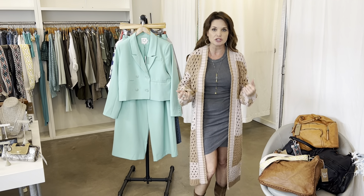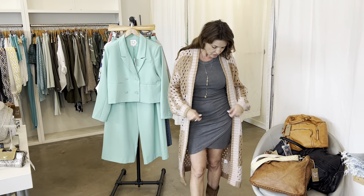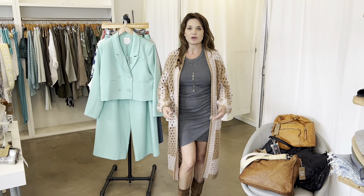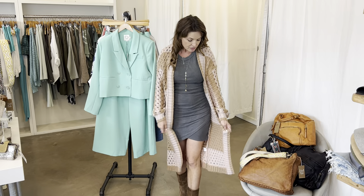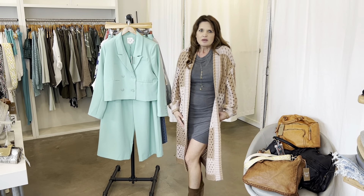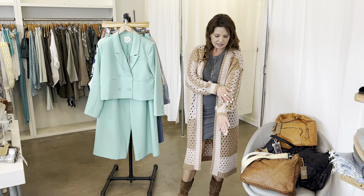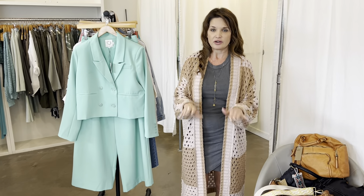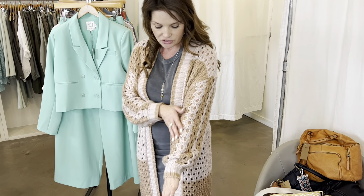You can wear it super casual — you could even tie a t-shirt with this skirt, or dress it up if you wanted to. I love wearing skirts with booties. And then I put on this cardigan. We've had this cardigan in the store for a couple weeks and it is just such an amazing spring cardigan — a great transitional piece.